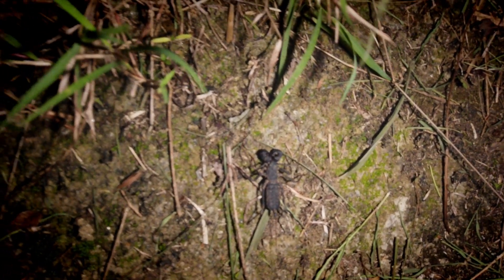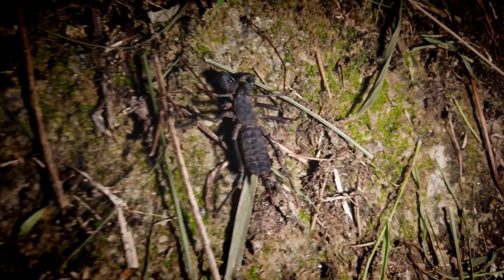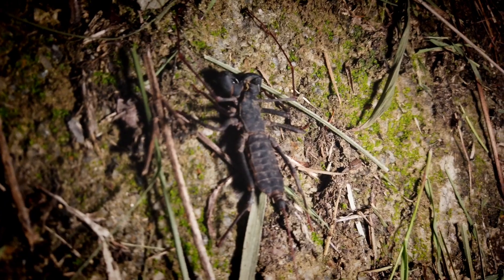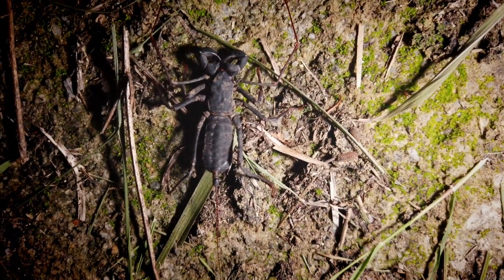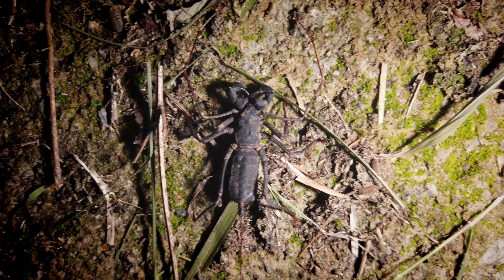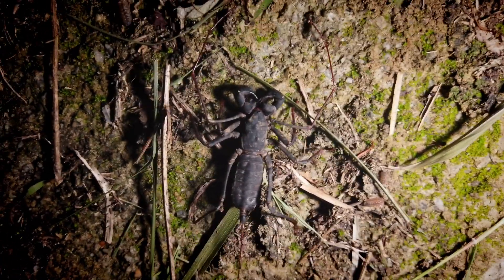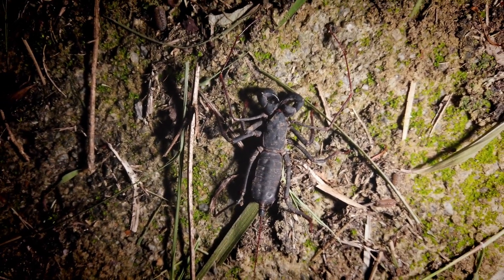Evening everyone, out again — bit of a slow night so far, but I did manage to come across this whip scorpion, or vinegaroon, whatever you want to call them. This is actually the first live one I've seen in Hong Kong. I've found desiccated ones in this area before, but this is the first real up-close encounter with a living one. These guys are pretty cool — they're called vinegaroons because they can actually smell a bit like vinegar, which I think is a defensive tactic. They're a predatory arachnid with nice little pincers — somewhere across between a scorpion and a spider. It's a bit cold again, so we'll have to get lucky to find a snake tonight, but we'll keep at it.